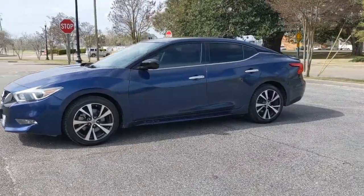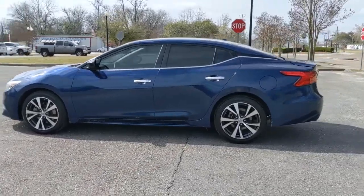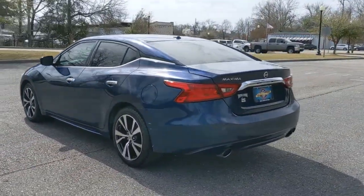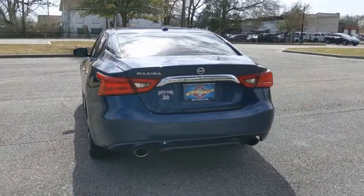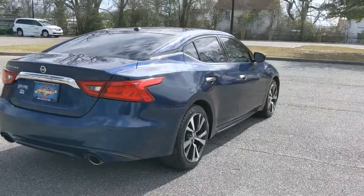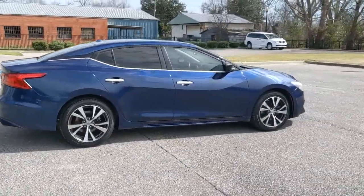Drive into the future in comfort and confidence in this well-equipped all-electric LEAF. This stylish 4-door hatchback delivers earth-friendly efficiency, driver assist safety tech, cutting edge connectivity and a roomy interior with plush seating. All you need to do is relax and enjoy the ride. These are just some of the great options this vehicle comes with.